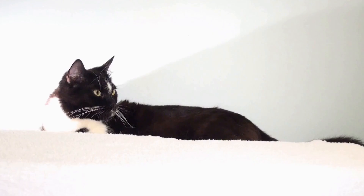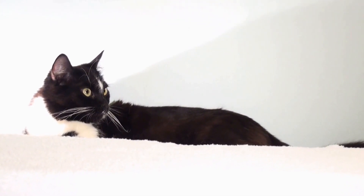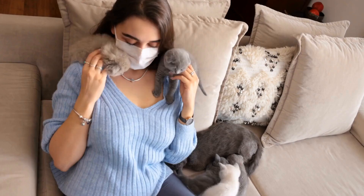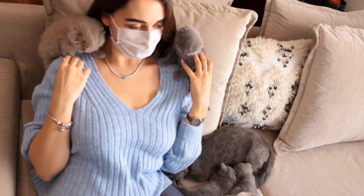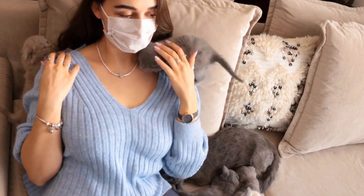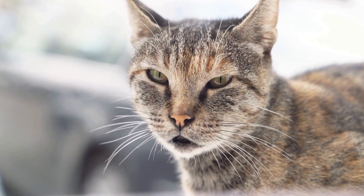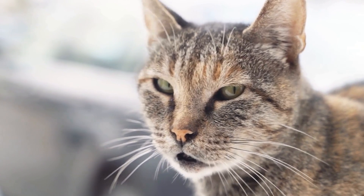8. Scheduled Playtime. Regular play sessions are crucial for maintaining a healthy bond with your feline companion. Dedicate specific times each day to engage in interactive play with your cat using toys, laser pointers, or even a simple string. This is not only a great way to provide exercise but also strengthens the human-cat bond.